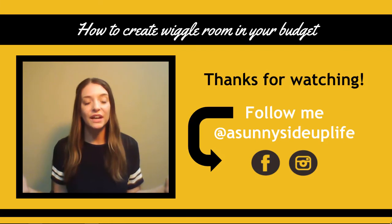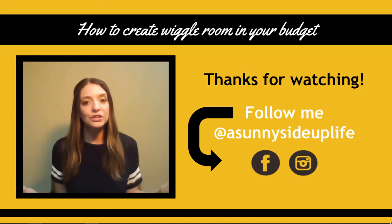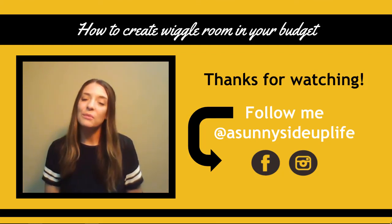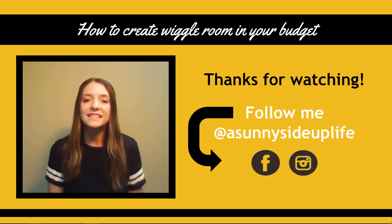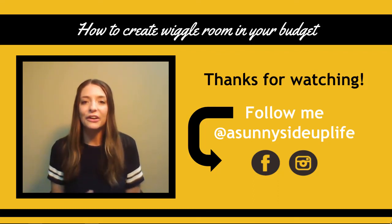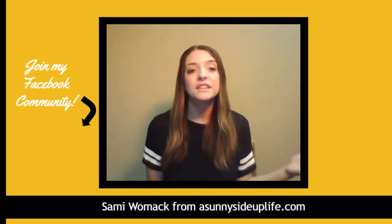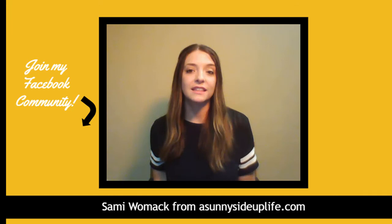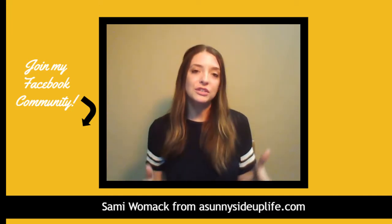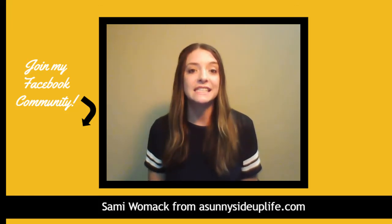Thank you so much for watching this video. I hope that this first set of tips helped you, and look for part two coming out soon. If you enjoyed this video, remember to hit the like button, leave me a comment, subscribe to my YouTube channel, and don't forget to share this video with your friends. Every share helps me so much. And if you liked these tips and want to discuss more money-saving tips with an awesome group of like-minded ladies, jump over and join the conversation in my private Facebook community today.